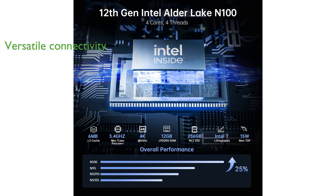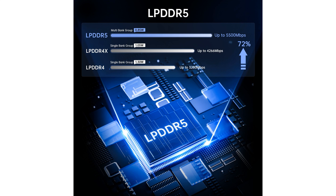Its compact design includes multiple ports such as 3 USB 3.0, 3 HDMI, and dual-gigabit Ethernet, which makes it highly versatile for various setups.